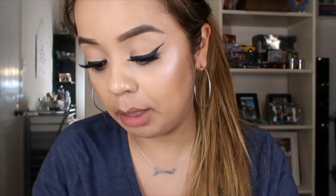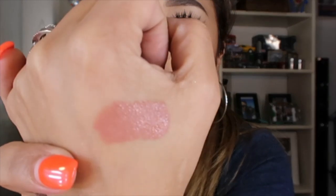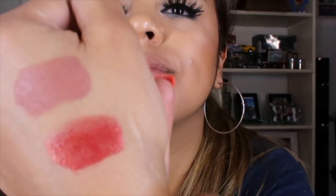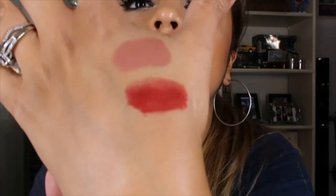I got three liquid lipsticks: Poinsettia, Diva, and Celebrity Skin. I've heard of Celebrity Skin — when Jeffree Star first came out with it I wanted it so bad, but I never wanted to pay shipping for just one lipstick. I'm so excited I got it in my package. It's a very nude color — so pretty. Poinsettia looks like a red metallic glittery color, which would be really nice for Christmas. Diva is a really bold pink.